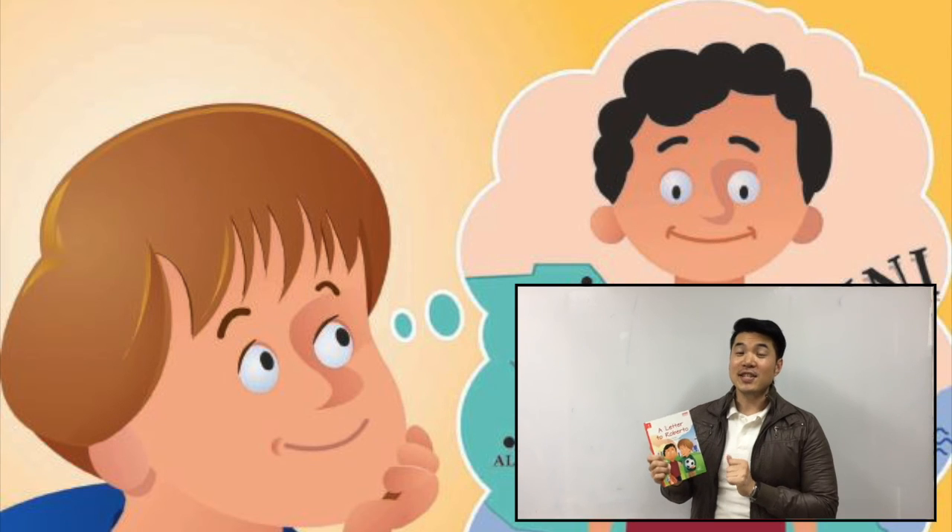Well, students and teachers, thank you for your time. I had a great time with you and I hope you had a good time too. We'll see you next time.